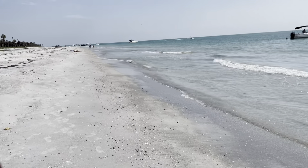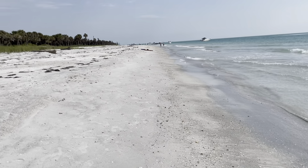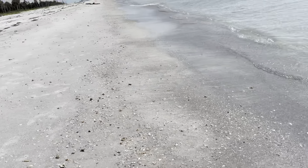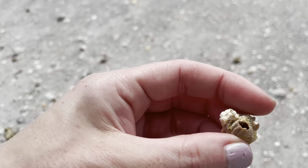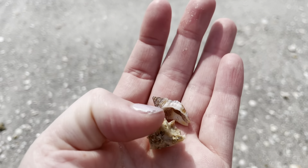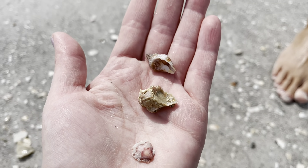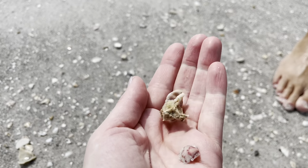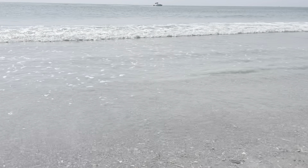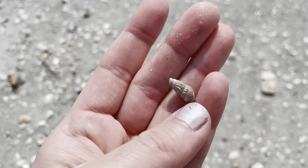Egmont Key is at the mouth of Tampa Bay on Florida's west coast, and this island is a unique island. There's tons of history here, and it dates all the way back to the early 1700s. A little baby scallop - tiny little fella. I'm right down here at my feet - got a little sea urchin here, very tiny.